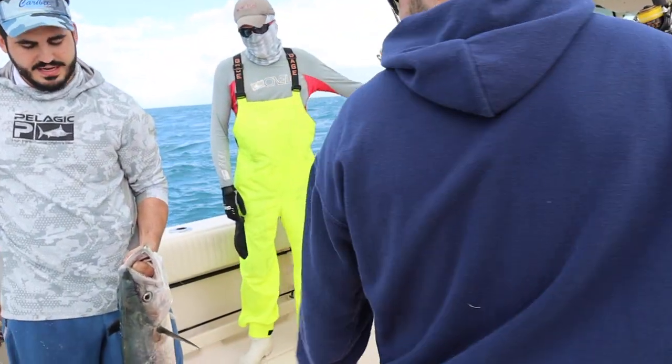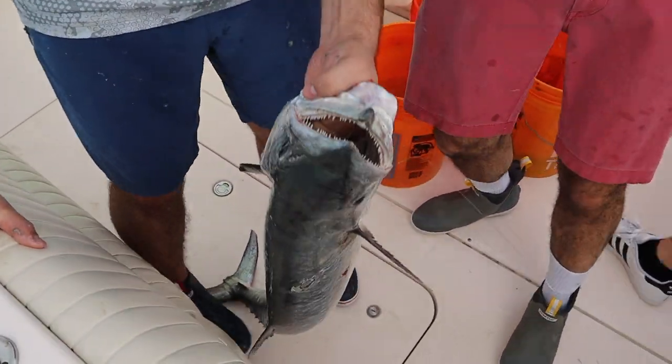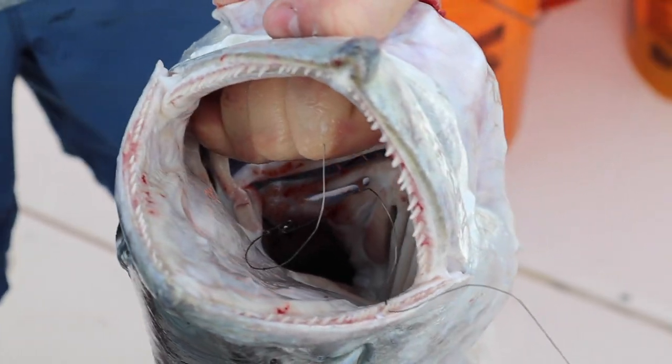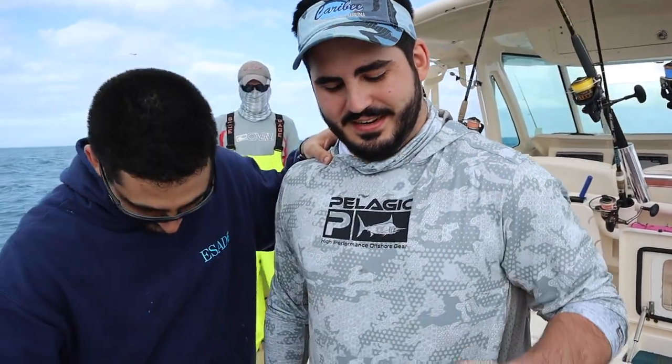Did you salvage the bonito or is he done? Check out those teeth. For those of you who have never caught a kingfish before, those teeth right there are the reason you need wire, and you'll want to be really careful when you get them in the boat. You don't want to get bit by one of these things — it'll tear you up. And then you need a tourniquet. That's the reason that we wear boots when we fish.